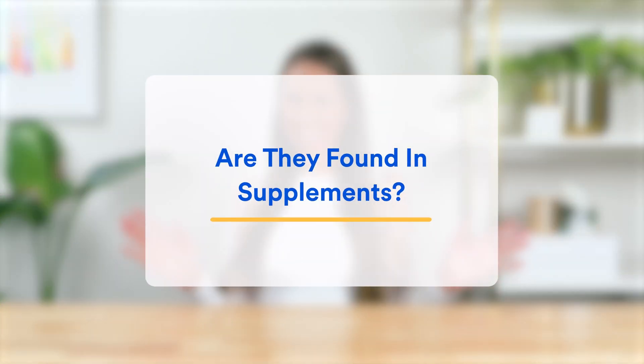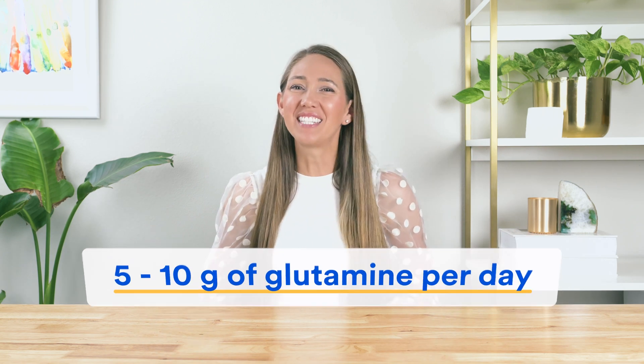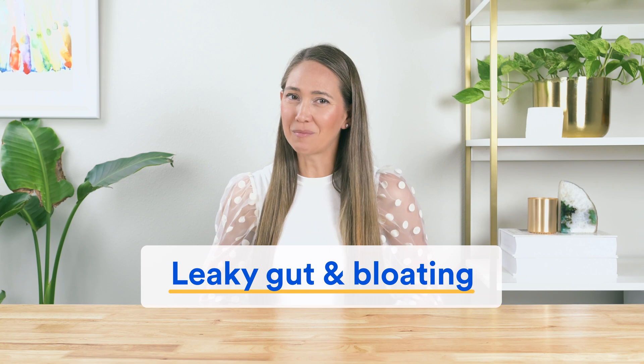Now, what about supplements? Glutamine is easy to find in supplement form, usually as powder or capsules. If your main goal is to support gut health, powder form — like gut L-glutamine — is best, because most experts agree 5 to 10 grams per day is ideal for leaky gut and bloating, making L-glutamine powder much easier to take compared to swallowing 10 capsules. If you want to learn why experts believe 5 to 10 grams is ideal, check out our video on L-glutamine dosage, link in the description below.